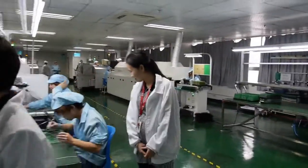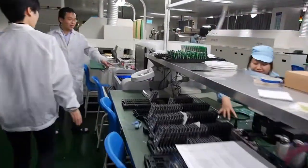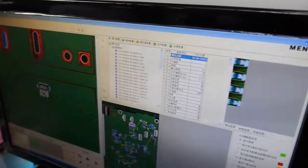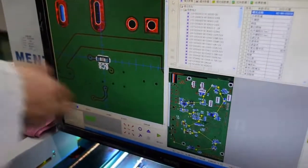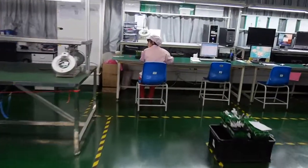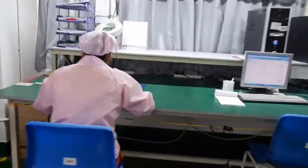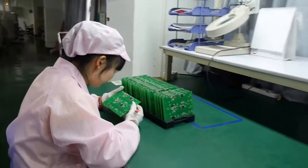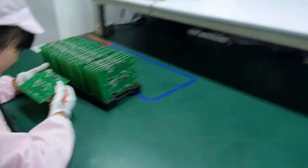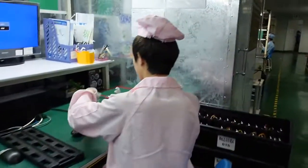This is our machine to check the quality automatically. You can see the PCB board layout here very clearly. This is also a quality checking station.